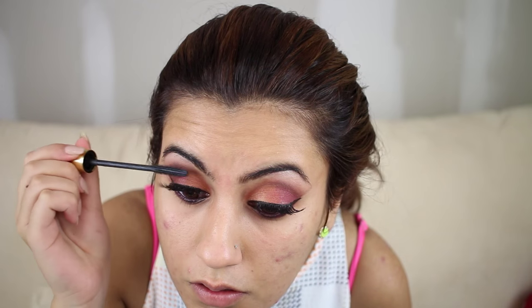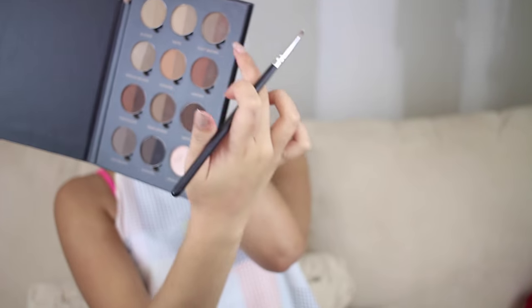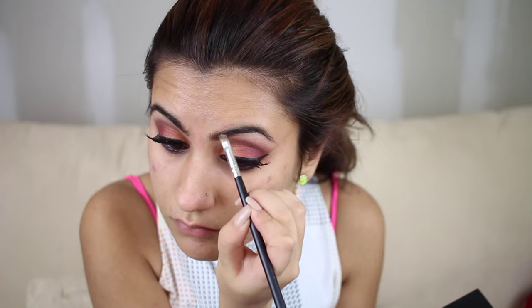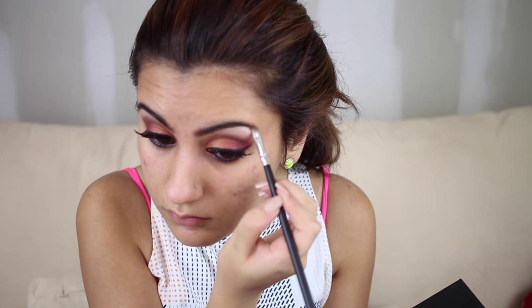Now I'm taking my Anastasia brow palette with an angular brush, using the shades soft brown and auburn to fill in my brows where I need help — which is a lot of areas right now. I want to make my eyebrows look thicker today so I'm packing on a lot more than I usually do. Then I'm using the Anastasia clear brow gel to set everything together.